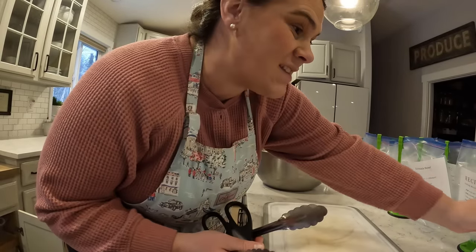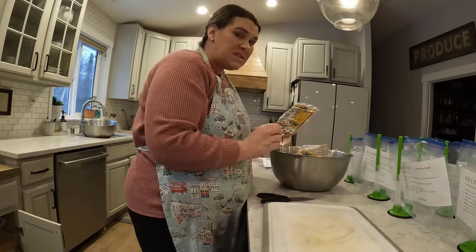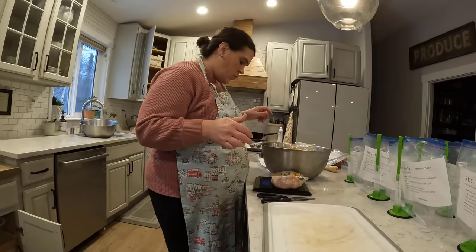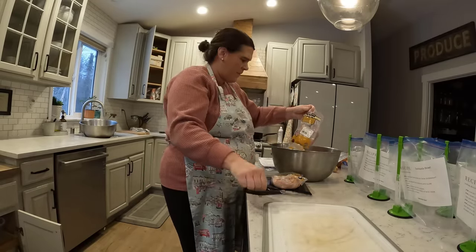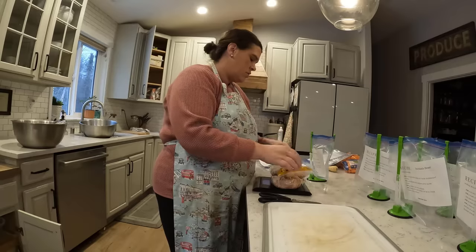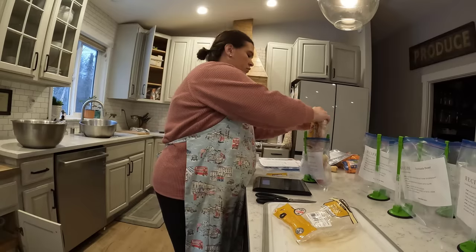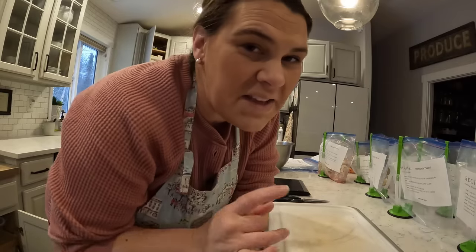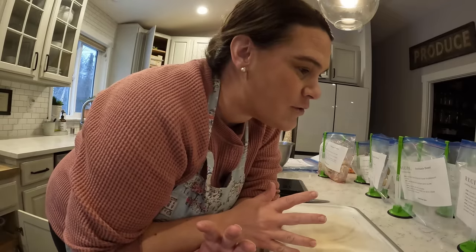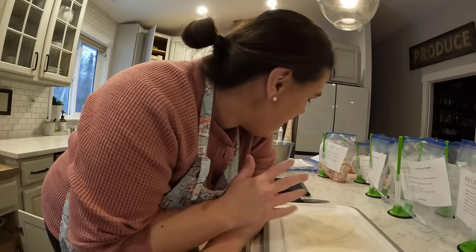Recipe number one is chicken fajitas. First of all we need two to three pounds of chicken breast. Let's see how much one of these bags weighs — we've got 1.5 pounds, so three pounds total. I realize I don't work with raw chicken very much and I don't really like it — it just juiced everywhere. So I'm gonna find the other recipe that uses the rest of the chicken, get that done so we can get the chicken out of the way and sanitize before we do anything else.